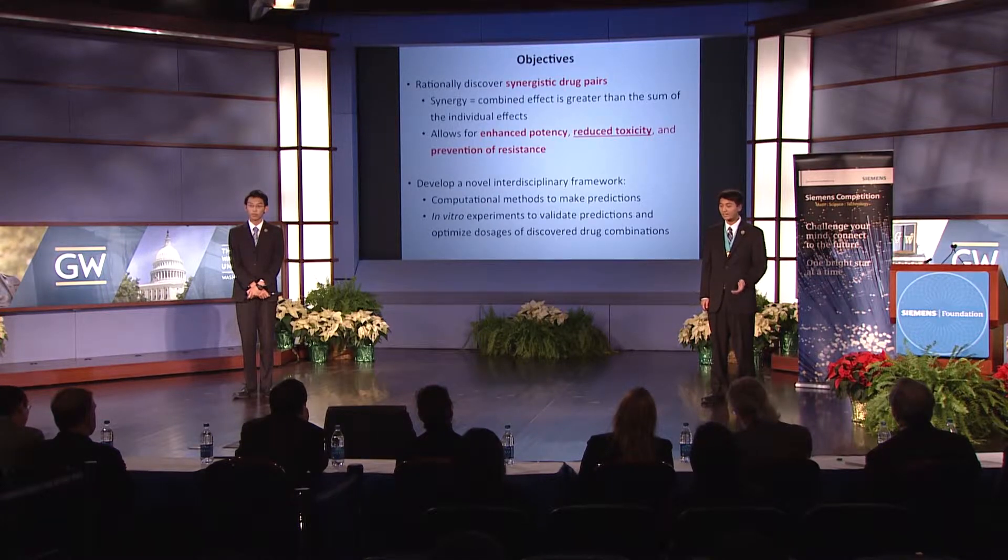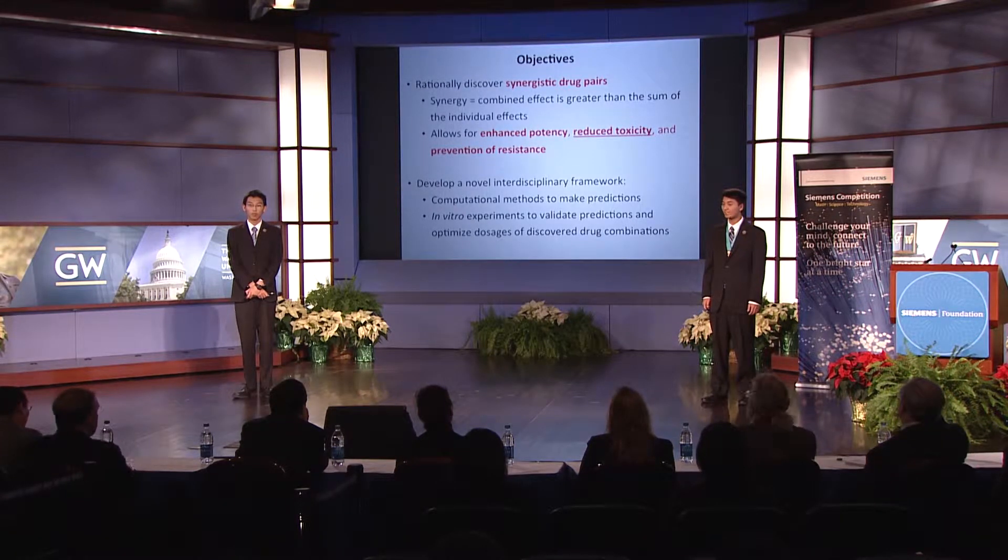When two agents synergize, they enhance the potencies of one another, leading to a combined outcome that is greater than the sum of individual outcomes. This allows for enhanced potency, reduced toxicity, and avoidance of drug resistance. Because of the large combinatorial search space, current trial and error methods are incredibly ineffective and expensive. Thus, we aimed at integrating bioinformatics and computational predictions with in vitro experimentation to speed up the drug discovery process.